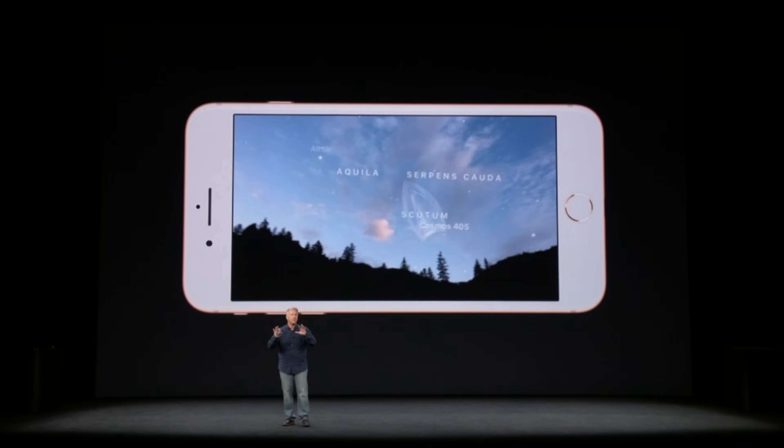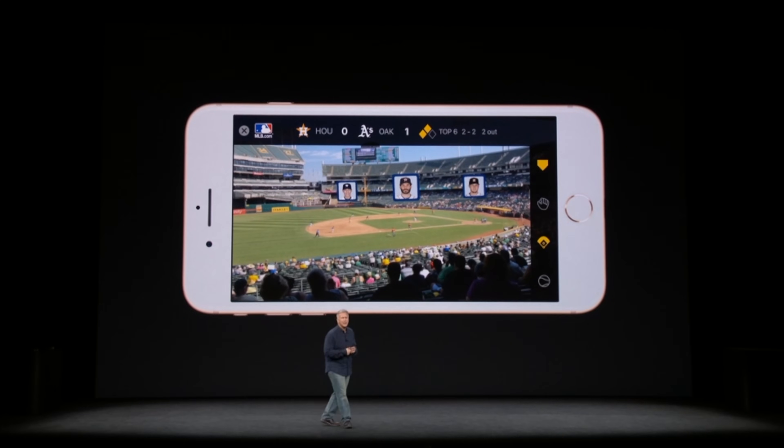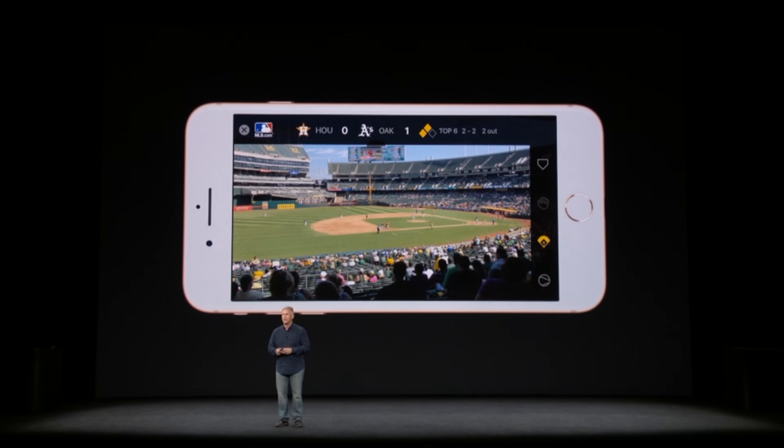The Sky Guide app is already available on the App Store and shows an animated sky, but with iPhone X and 8 it will augment the actual sky. Apple also showed off an app that allows you to see player info and stats in real-time at a real-life sports game.